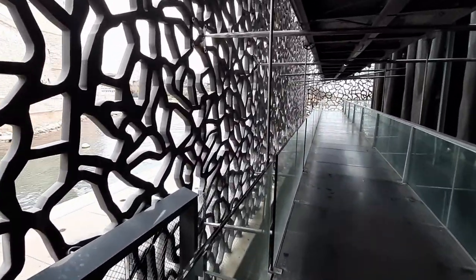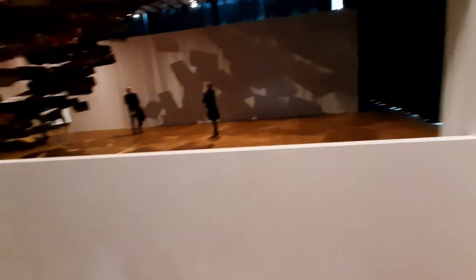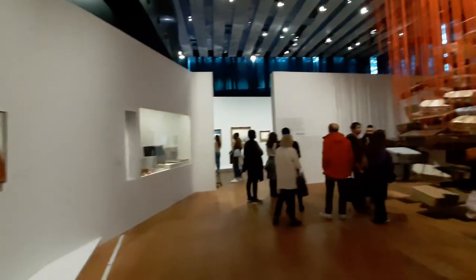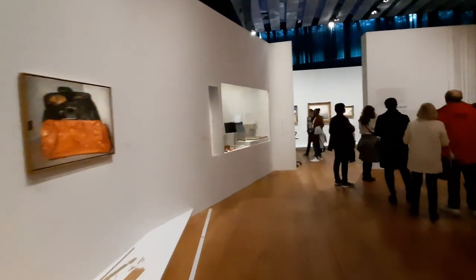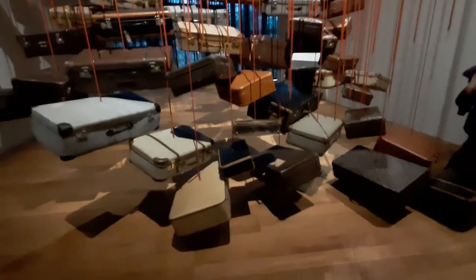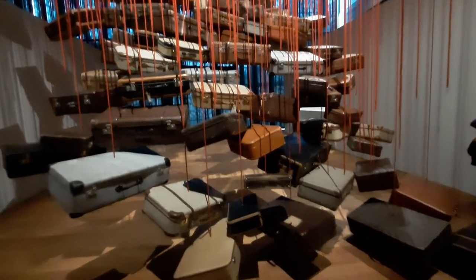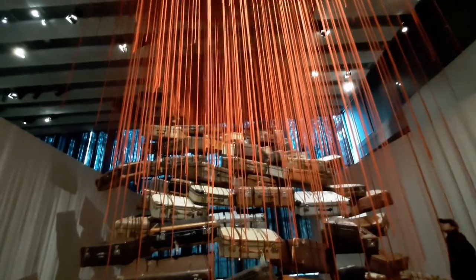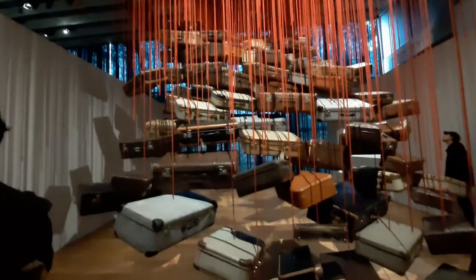We enjoy a bit of the sea view here. At the moment, the theme of the exhibition is Voyage. Here it is — the first installation artwork. Lots and lots of packages from different parts of the world. It's a piece of stunning art.